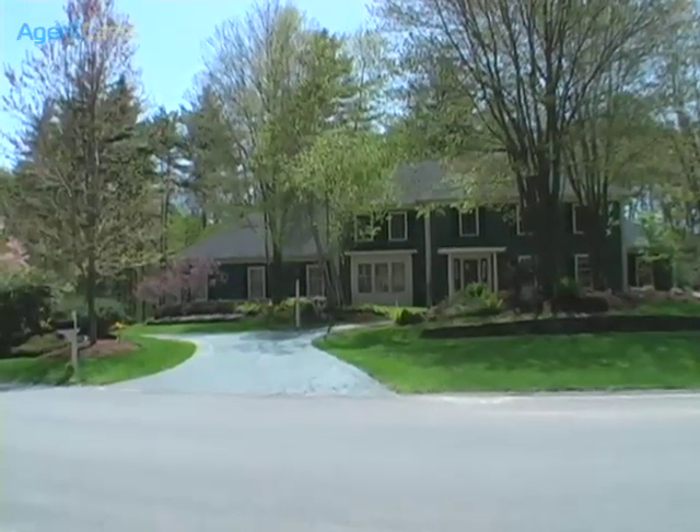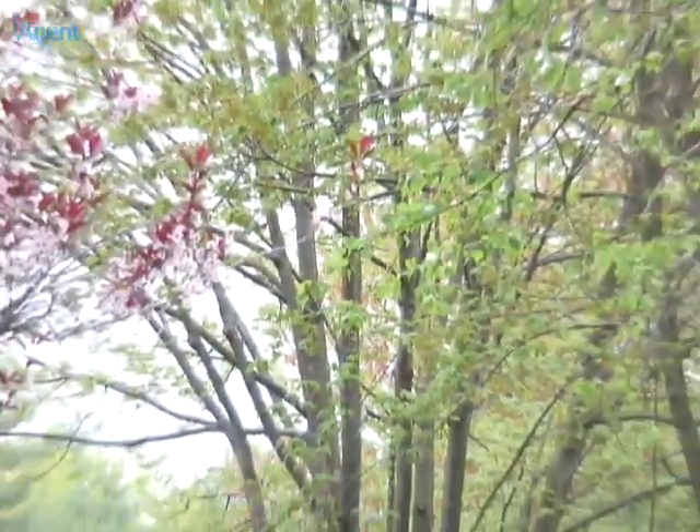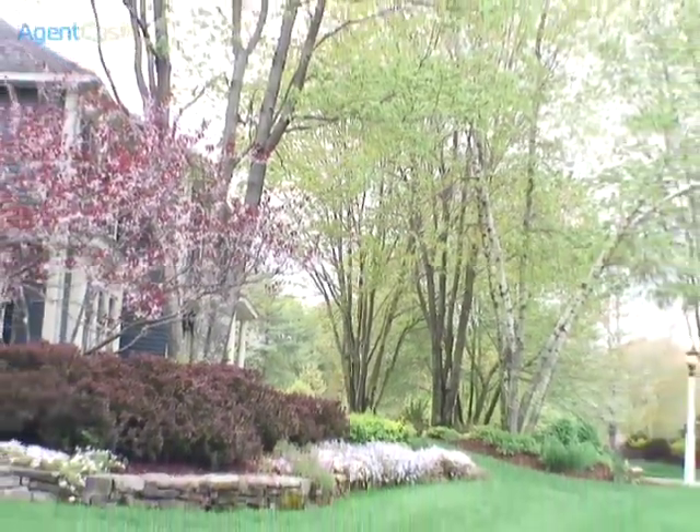This elegant and inviting home with its estate-like grounds and handsome rock walls is located in desirable North Sudbury, just minutes away from major routes and the commuter rail to Boston.